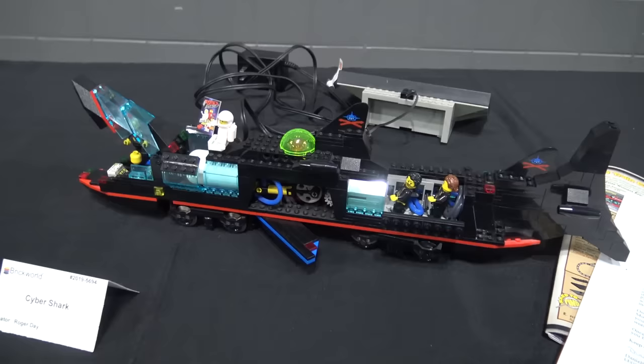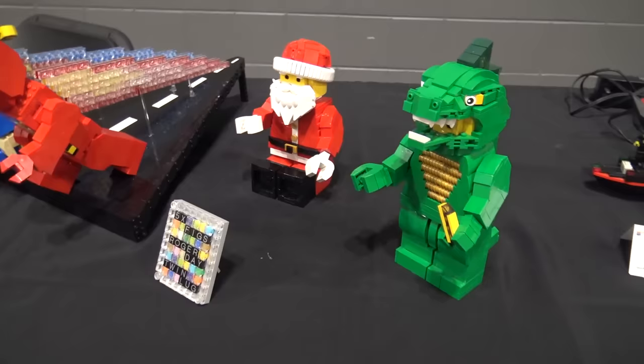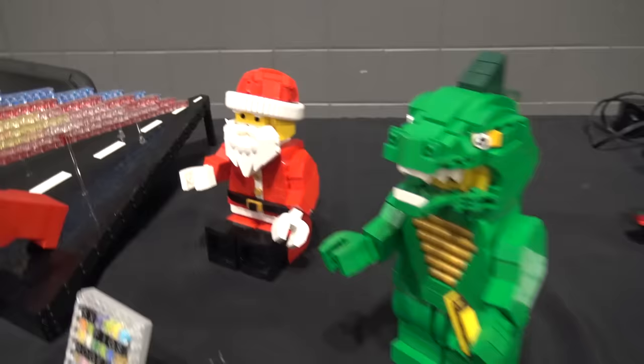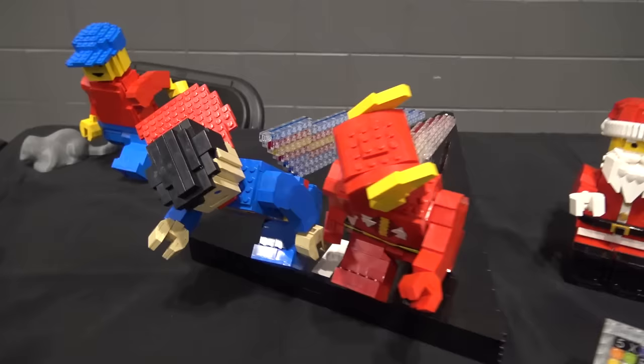Coming down, there's the Cyber Shark — a lot of little details in there, looks like it would run on maybe the nine-volt train track. These are cool — sort of large recreations of minifigures. I love that one, the guy in the dinosaur costume, and there's Santa Claus next to him, then Superman and the Flash racing. These are really nice recreations of minifigures.